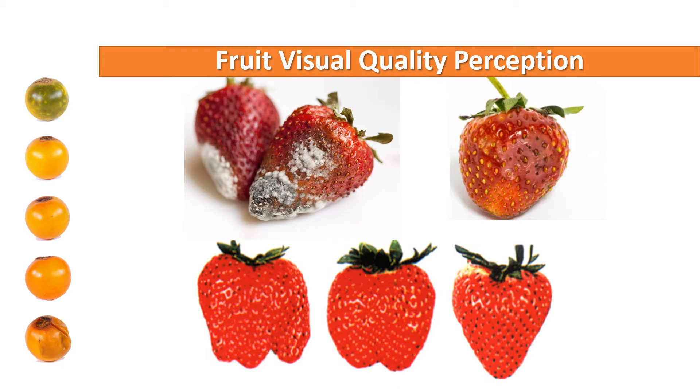So, what is visual quality and how do humans perceive it? Quality may refer to different characteristics — for example, it may refer to health, such as no visible diseases, or manipulation, lack of bruises, or shape and size. For example, here we see a type of grading for strawberries. Among those, I am interested in defining ripeness and freshness.